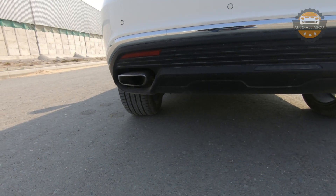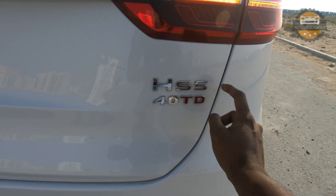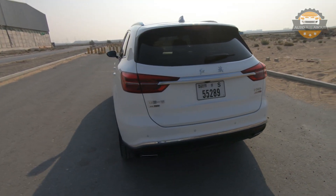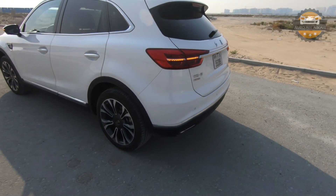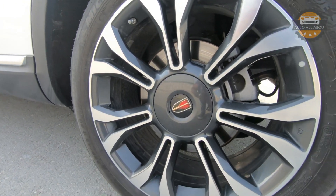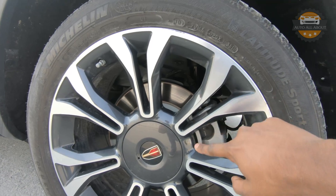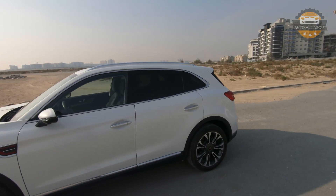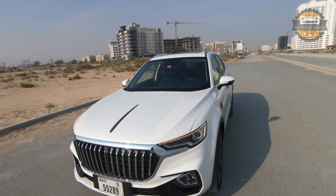There are dual exhausts, and a '4WD' badge confirming this is an all-wheel drive model. The 20-inch wheels feature a kind of diamond-cut design and are beautifully finished. That covers the exterior of the car, so let's move on to the interior and look at the luxury features of the HS5.